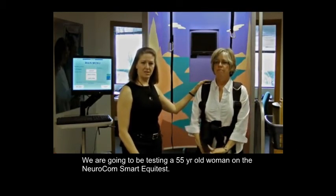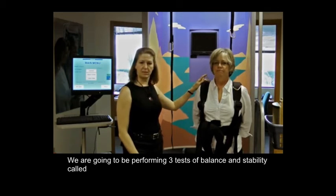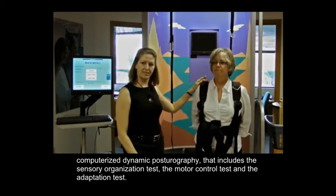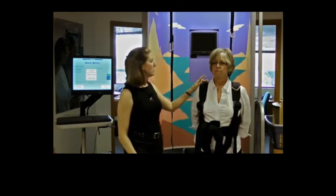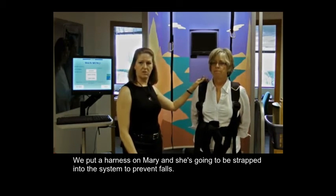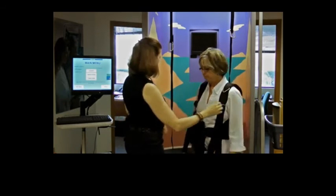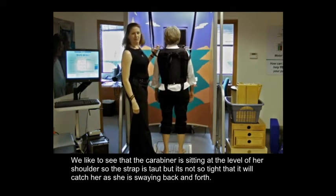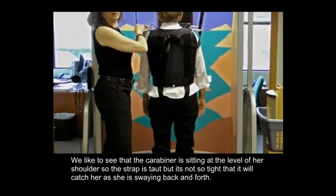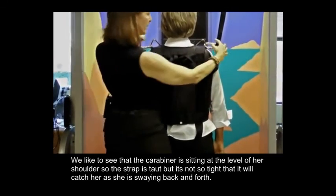We are going to be testing a 55-year-old woman on the NeuroCalm Smart EquiTest, performing three tests of balance and stability called computerized dynamic posturography: the sensory organization test, the motor control test, and the adaptation test. We put a harness on Mary and she's going to be strapped into the system to prevent falls. Once strapped in, we like to see that the carabiner is sitting about at the level of her shoulder — the strap is taut but not so tight that it catches her when she is just swaying back and forth.